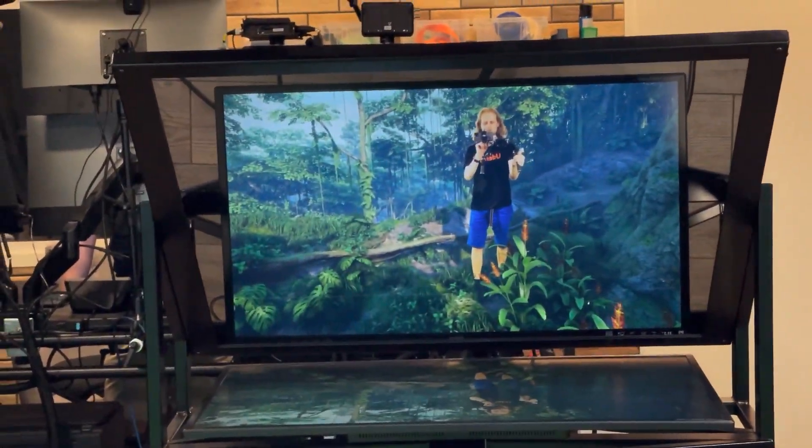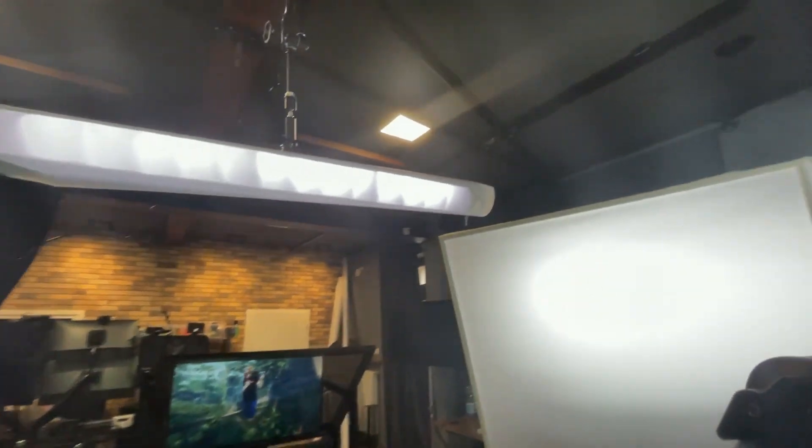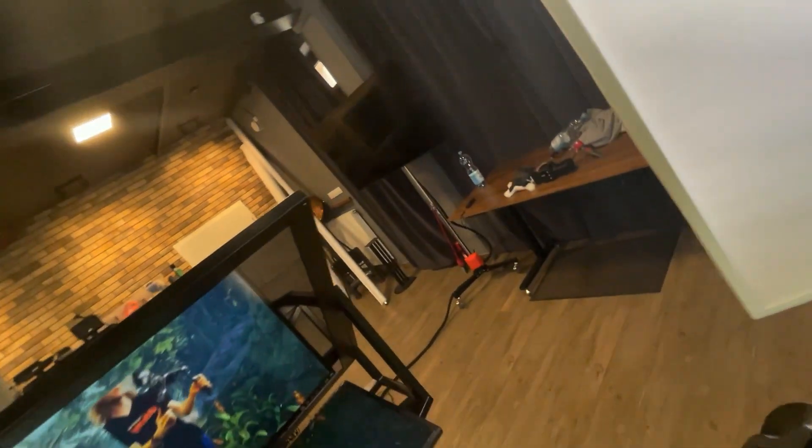I'm just putting myself in the teleprompter. I'm going to switch now to a more wide-angle view so you can have a quick look.